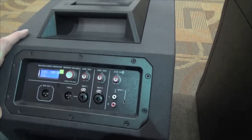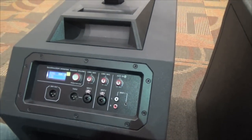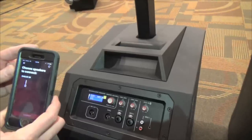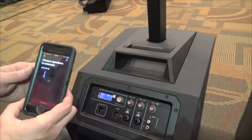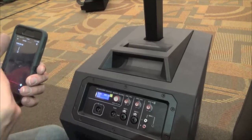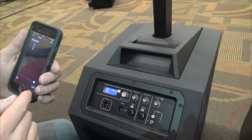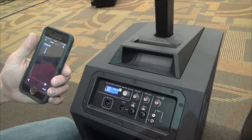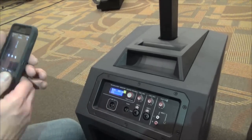One really neat thing about the EV Evolve 50 is that there's an app. You can connect to the speaker and control it remotely — with EQ settings, level control, a clipping indicator, and support for up to 6 speakers. Now let's go to the mixing board to see what we've done there. We'll try to keep this a very even playing field.